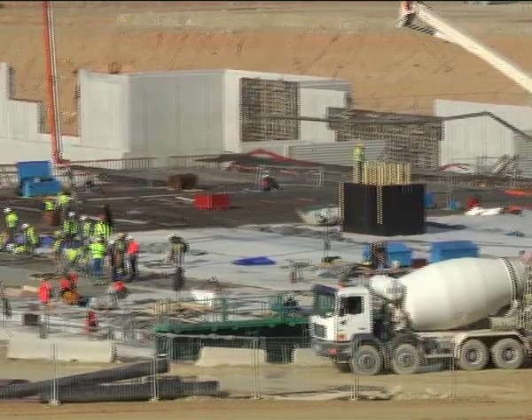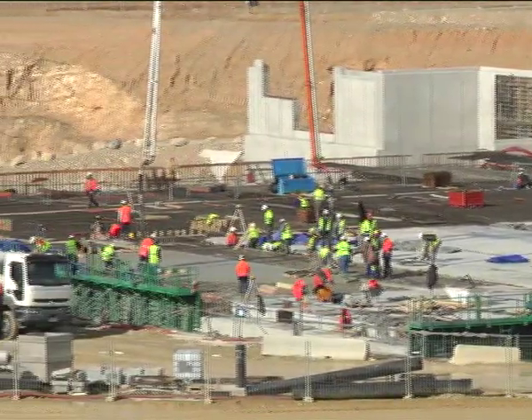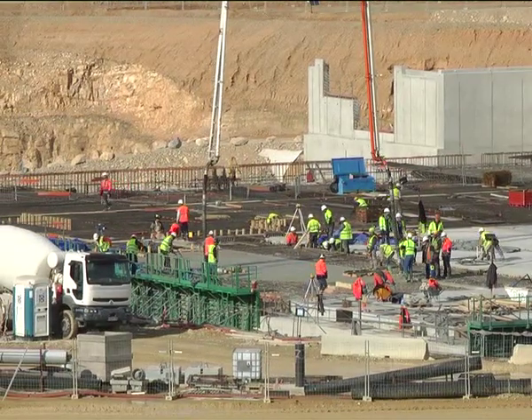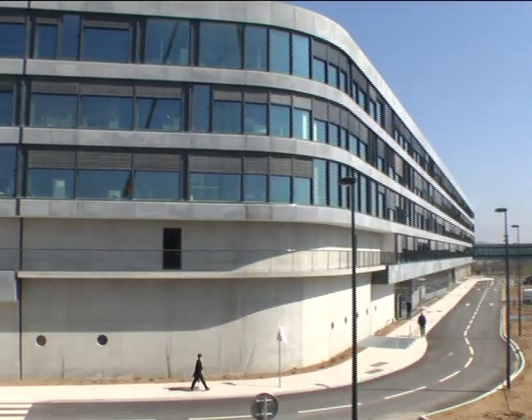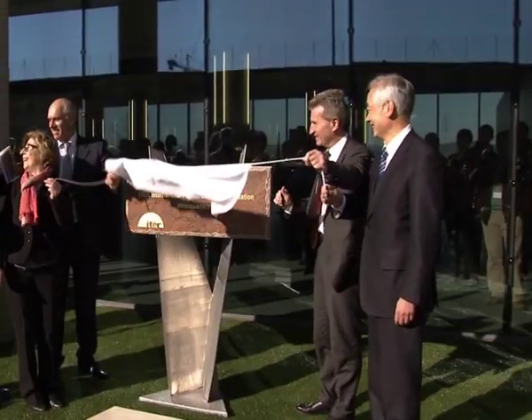Beginning in 2014, over 3,000 workers will participate in the different building projects underway on the platform. In a strong show of support for the ITER project, the new headquarters building was inaugurated in January 2013, in the presence of the EU Commissioner for Energy and the French Minister of Higher Education and Research.